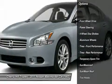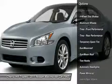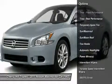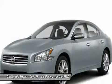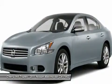Steering wheel audio controls, CD changer, anti-lock braking system, power steering, adjustable steering wheel, keyless start, four-wheel disc brakes, aluminum wheels, and keyless entry.